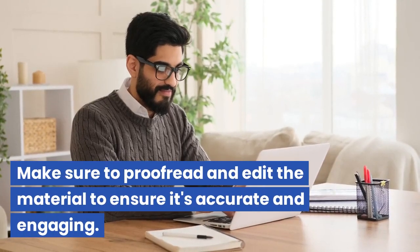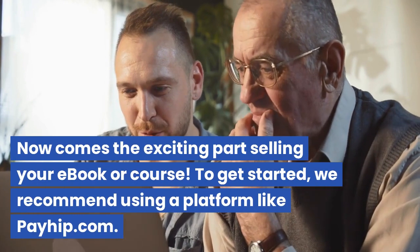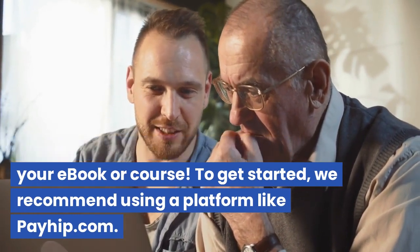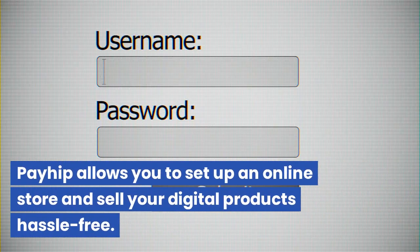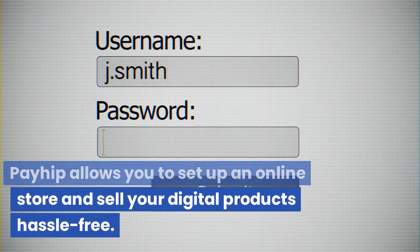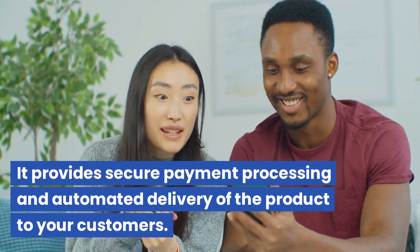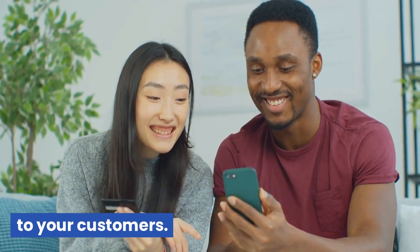Once you have the content generated by the AI, it's time to create your e-book or course. You can use any standard word processing software to compile the content and add any necessary formatting, images, or diagrams. Make sure to proofread and edit the material to ensure it's accurate and engaging. For selling, we recommend using a platform like Payhip.com, which allows you to set up an online store and sell your digital products hassle-free, with secure payment processing and automated delivery.